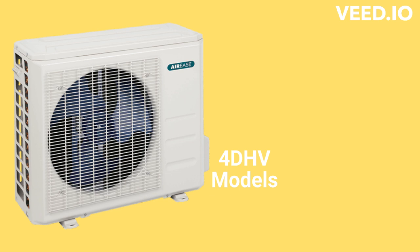The 4DHV models are single-zone heat pumps that are used with high-wall indoor units. They have a cooling efficiency of up to 19 SEER, and both the indoor and outdoor units are very quiet. They have a self-cleaning function for the indoor coil to prevent any odors or mildew, but it requires manual initiation from the remote control.